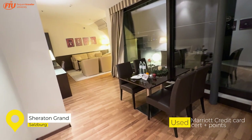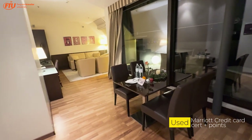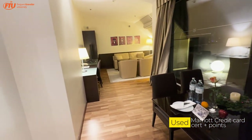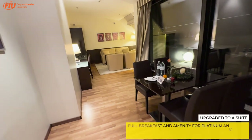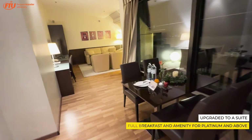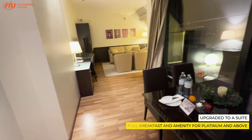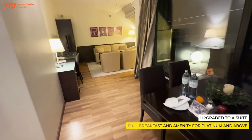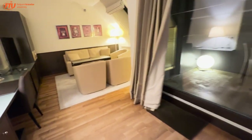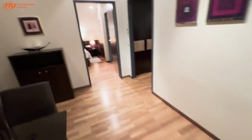This is one step up from that. I used a 40,000-point certificate per night here, and the hotel was running at 52,000 points a night, so I used 12,000 points to top that up. I then applied a suite upgrade on top of that, and they assigned me the penthouse suite — which, according to the front desk, is the best suite in the hotel. Super excited to be here; I kind of lucked out on this one.